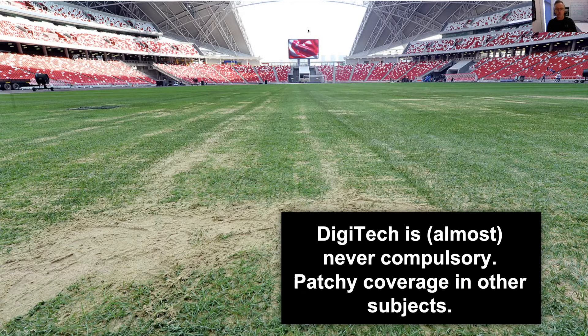39% of schools have reduced the amount of technologies education that they offer, and 68% of the schools that still offer technologies education believe that the quality of the programs has also been affected by the shortage of teachers. This is in the face of digital technology becoming compulsory in Australia.